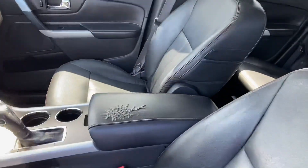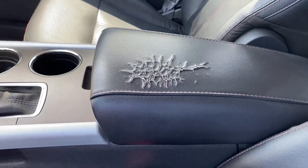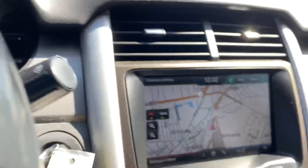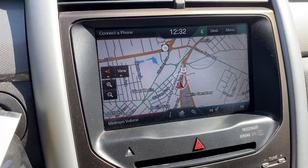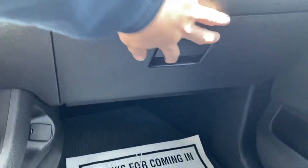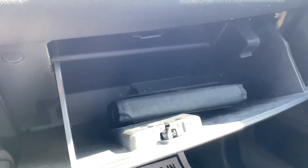Inside you've got the black leather interior. The center console is torn off a little bit at 131,000 miles. There's the navigation and backup camera as well. The glove box is a large glove box with the owner's manual.